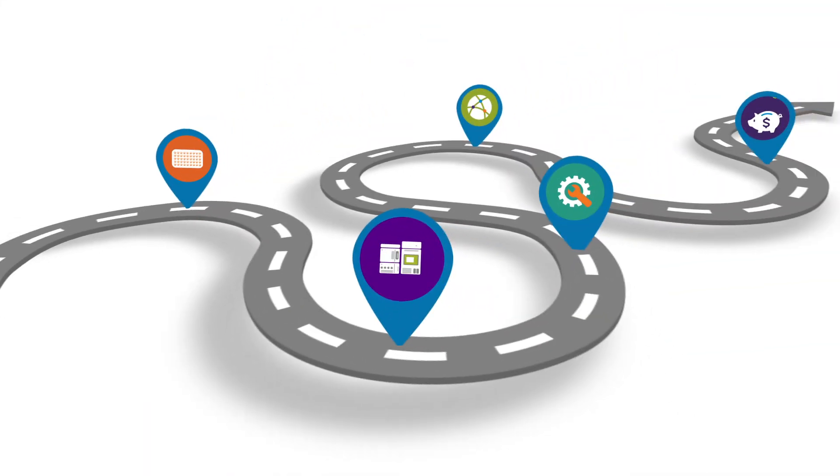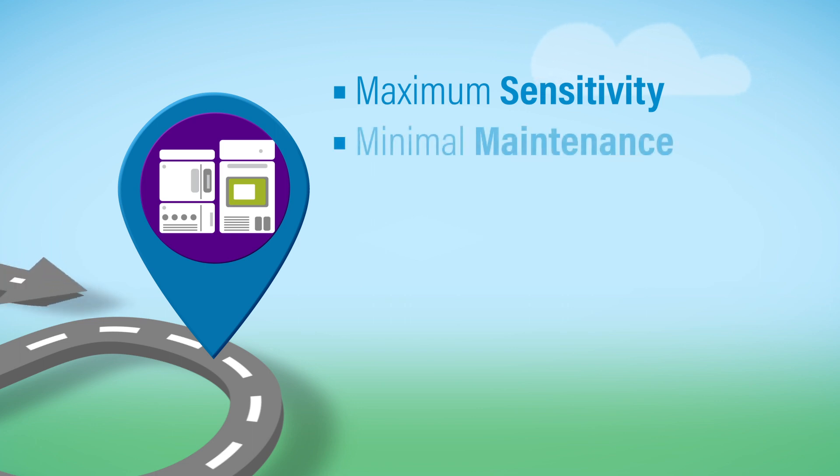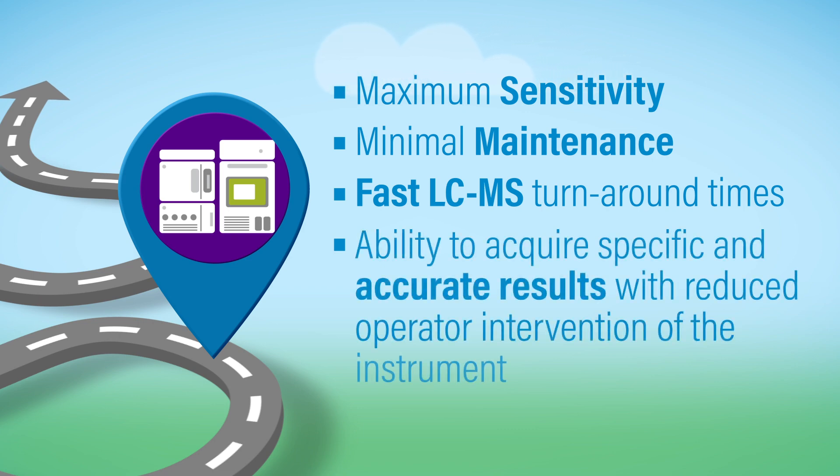The proven technology of Waters IVD Medical Devices provides maximum sensitivity, minimal maintenance, and fast LC-MS turnaround times, while providing the ability to acquire specific and accurate results with reduced operator intervention of the instrument.